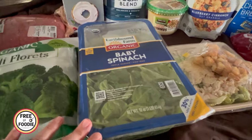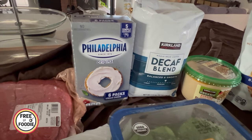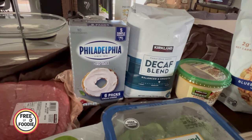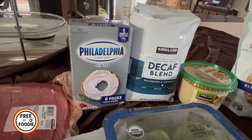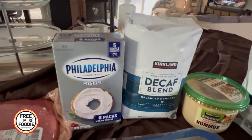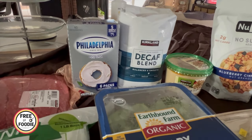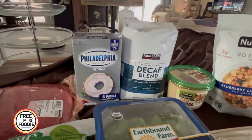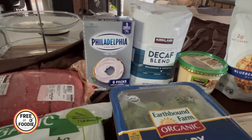Got baby spinach — love this, it's about $3.99. And I'm so excited because they now have Philadelphia cream cheese — a five-pack for $10.99, which comes to about $1.89 per brick. That's amazing considering Walmart charges $2.49 to $2.99 for just one brick. I use cream cheese for broccoli cheddar, Alfredo, and as an alternative to heavy cream, which tends to go bad quickly.